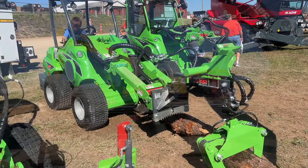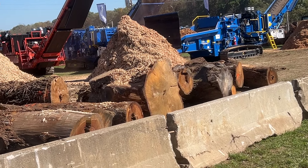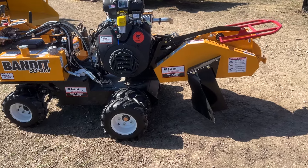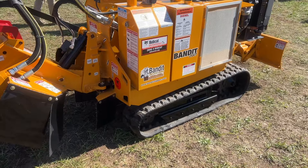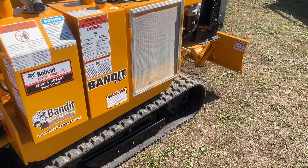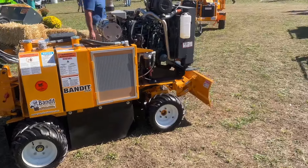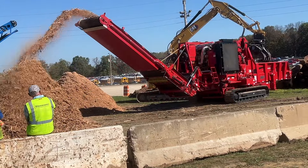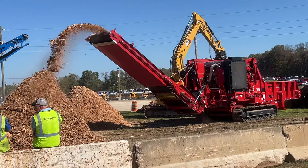A lot of loaders. Got some big logging equipment here. Bandit stump grinders — this is their entry-level 40, wheel model, and the track model. The big boy there is diesel. We got some big chippers here too — it's probably about 20 inches.